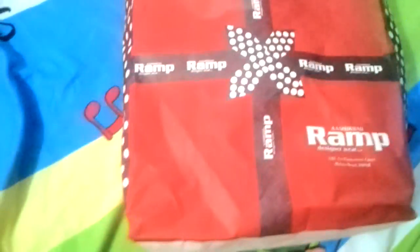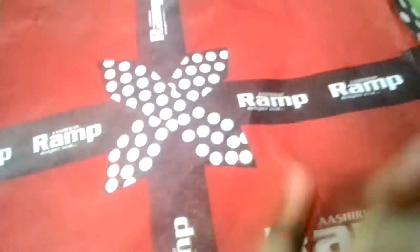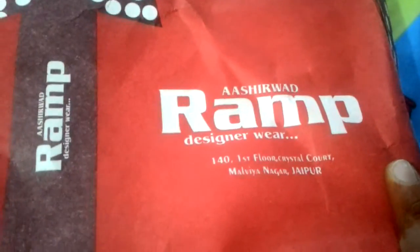My favorite jegging is the pink one. Now I'm showing my gown which I bought from Rampa — a shop at first floor, Malvi Nagar, Crystal Court. They have really cute maxi gowns in the shop. Here is the cute red gown I bought — I'm opening it and showing you how it looks. I bought this gown for my brother's engagement.